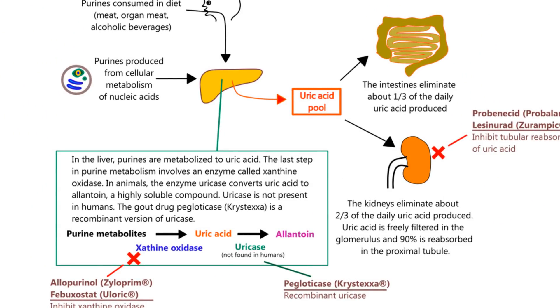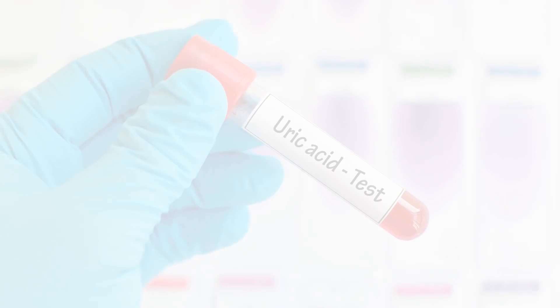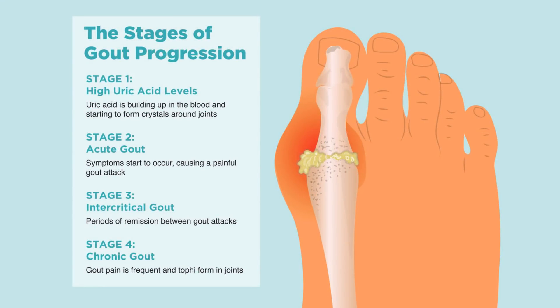Normally, your body filters out uric acid through your kidneys and in urine. If you consume too much purine in your diet, or if your body can't get rid of this byproduct fast enough, uric acid can build up in your blood. If too much uric acid stays in the body, a condition called hyperuricemia will occur.